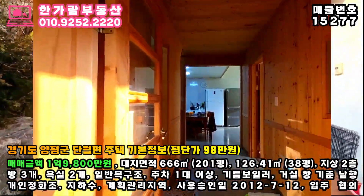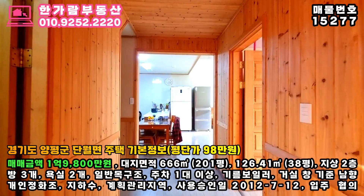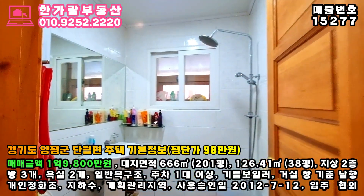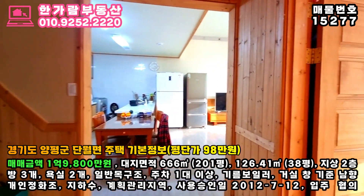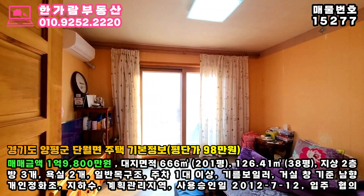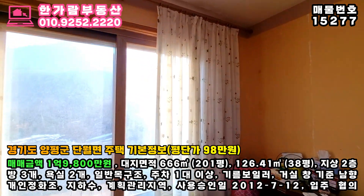내부 구조는 방 3개와 욕실 2개, 그리고 거실, 주방으로 설계되어진 지상 2층 주택입니다. 2층의 반층 계단으로 되어 있는 복층 구조의 공간도 있어요. 이 매물의 평당가는 100만원도 안 되는 98만원입니다. 어디 조목조목 따져볼까요?